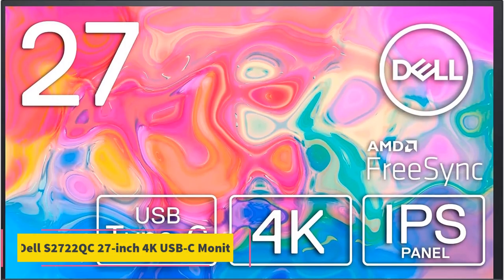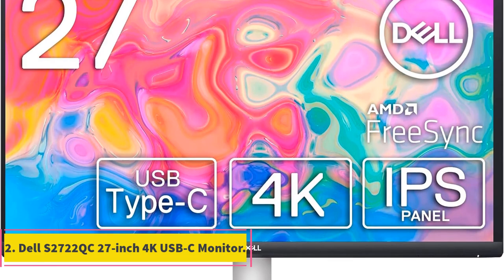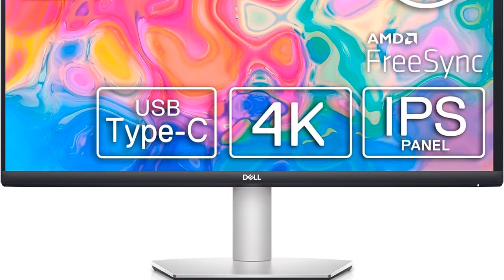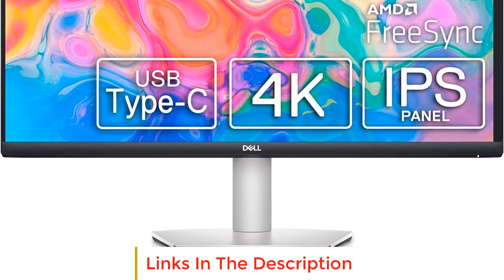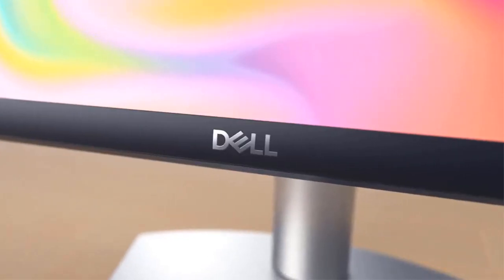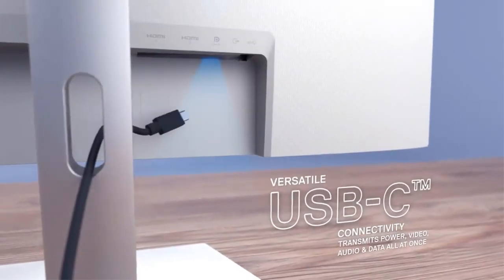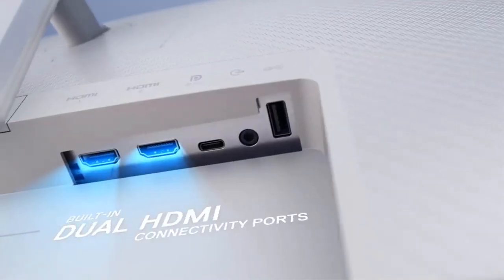Number 2: Dell S2722 QC 27-inch 4K USB-C Monitor. With ergonomic design offering a visually stunning experience, the three-sided ultra-thin bezel design enhances the viewing experience, allowing you to immerse yourself in crisp visuals with an impressive 4.0ms response time. The pixel density, measured at 163 pixels per inch (PPI), ensures detailed and sharp images for business applications.